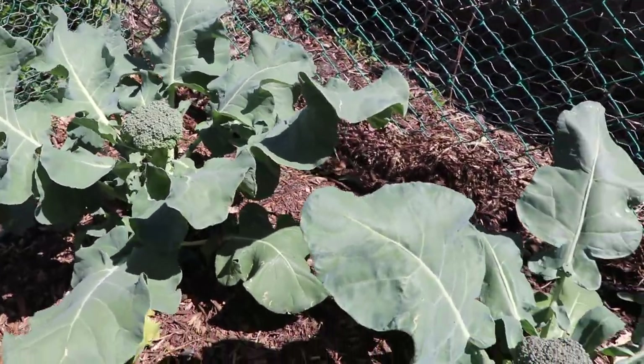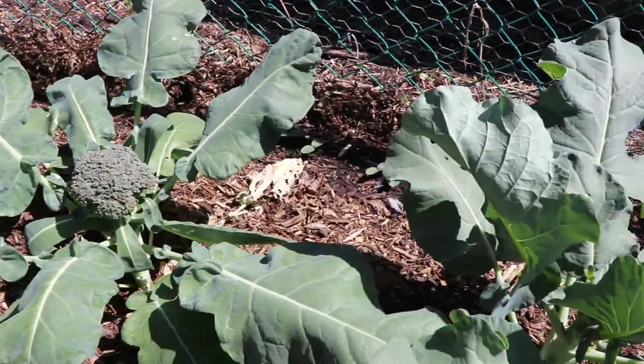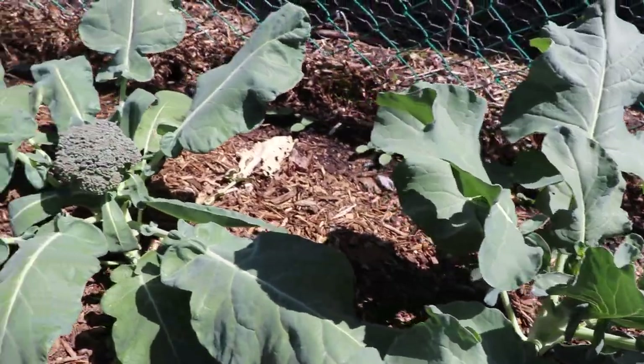You'll also notice here that we have a few different varieties of broccoli with different sized heads at different times. We did this because the length of harvest is different, so we could extend our harvest and don't just have a bunch of heads all at once that we can't eat.